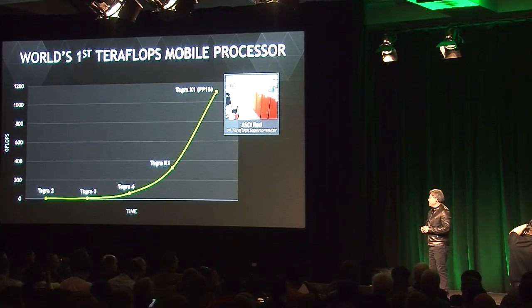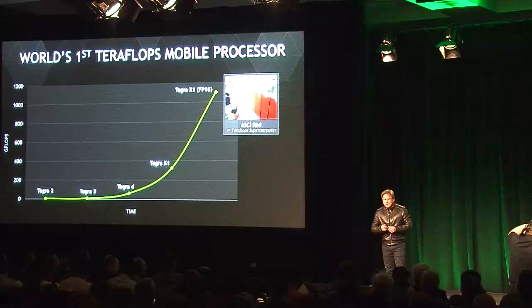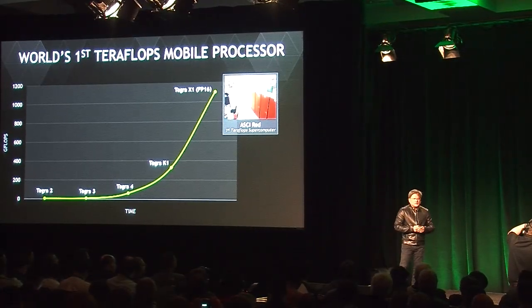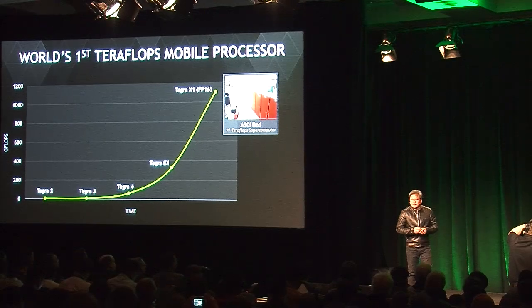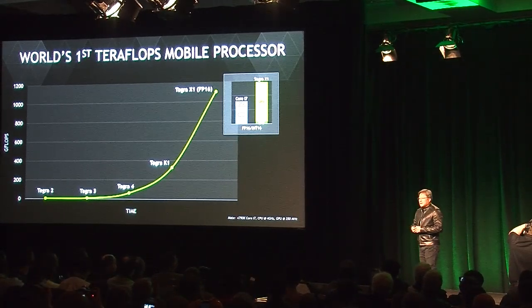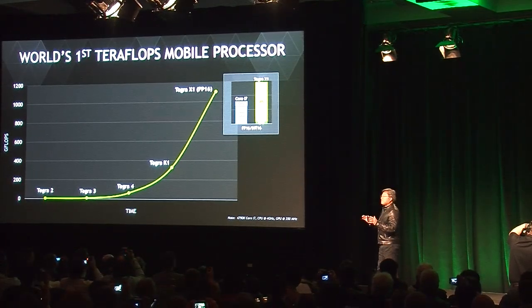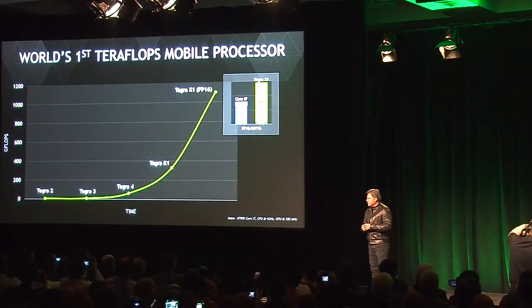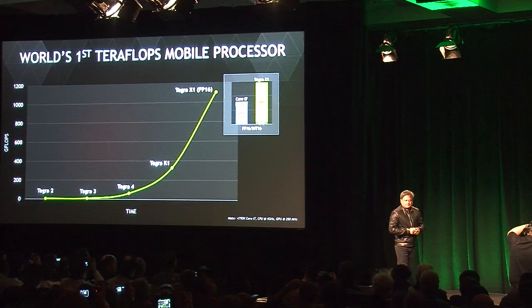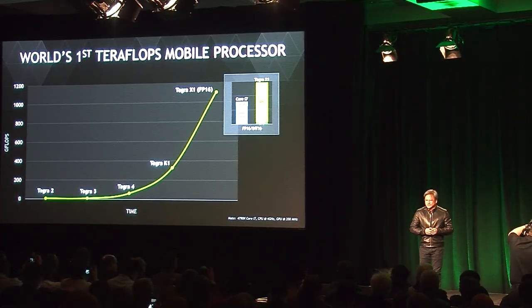A decade and a half later, we're now able to put that supercomputing capability into one little tiny chip. If you were to compare Tegra X1's floating point performance to the highest-end performance CPU today, the Core i7, it's even pretty impressive by that standard. A Tegra X1 consumes about 10 watts running full out. A Core i7 running full out consumes somewhere between 100 to 200 watts. Tegra X1 — the world's first teraflops mobile processor.